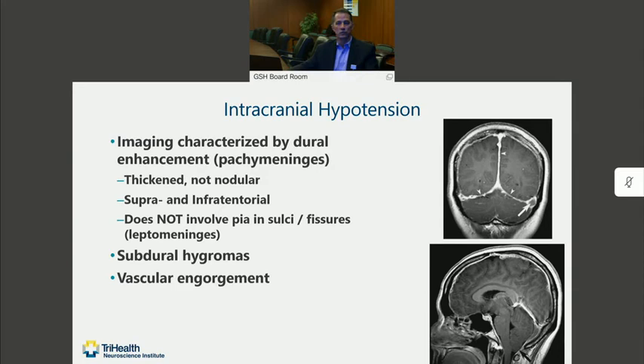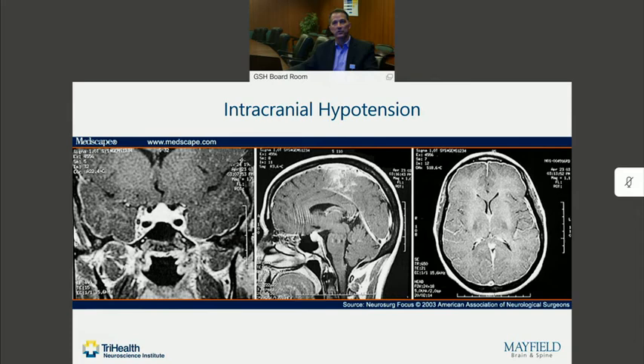On imaging, one of the classic differences here is that you're not going to have the signs of idiopathic intracranial hypertension — you're not going to have the empty sella, for example. Instead, what we see is that with contrast-enhanced MRI, there is smooth thickening and enhancement of the dura — not the pacum and arachnoid — but typically around the outside of the tentorium and the convexity. We occasionally see subdural hygromas or vascular engorgement due to the low pressure. You can see that kind of pattern of enhancement here with dense enhancement all the way around the periphery of the dura, along the tentorium and the cavernous sinuses.